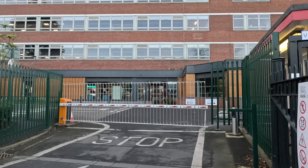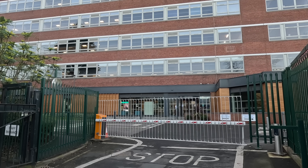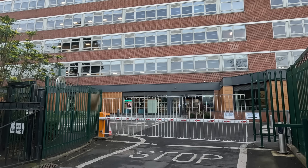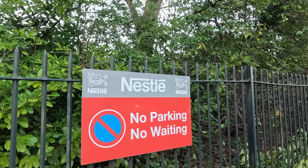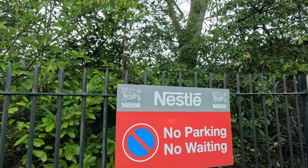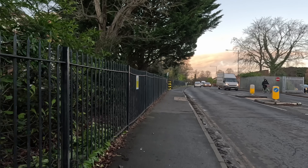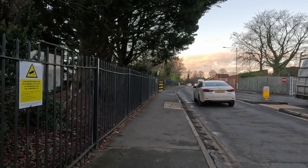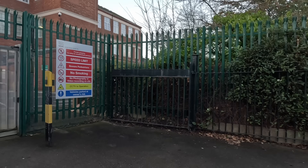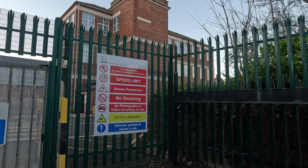There's a video playing inside — I wonder if it's a welcome video. Right, have a walk up. Look at this — they've got a sign here that says no parking, no waiting, and yet this is a public road. I don't know why Nestlé think they've got the authority to do that. And another sign here: no photography or videography on site.